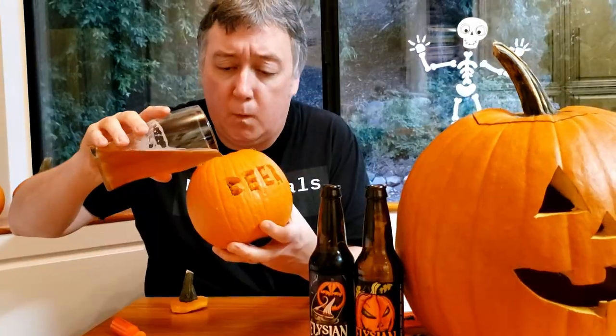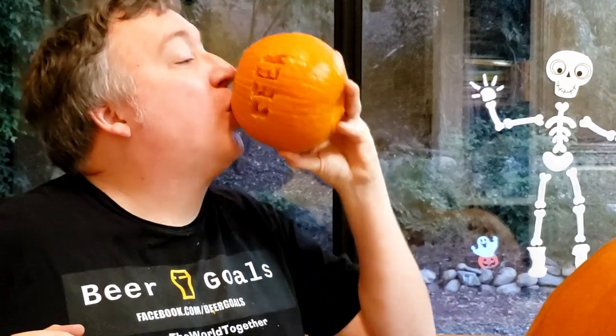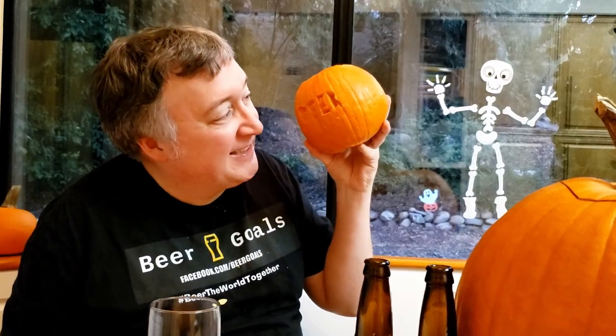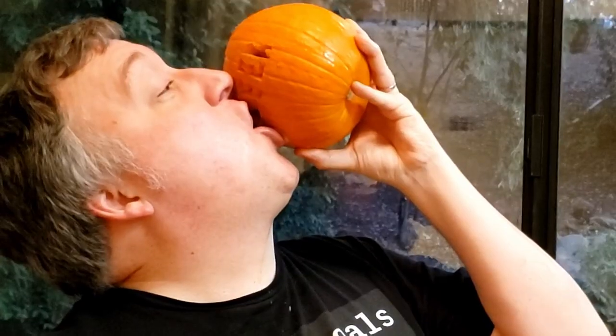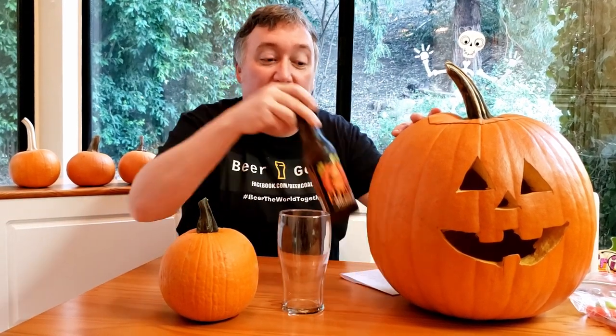Beer-O-Lantern! Happy Halloween everybody! Hi, my name's Phil from Beer Goals and today my beer goal is to make a Beer-O-Lantern. That's right, a Jack-O-Lantern for drinking beer. Beer-O-Lantern!